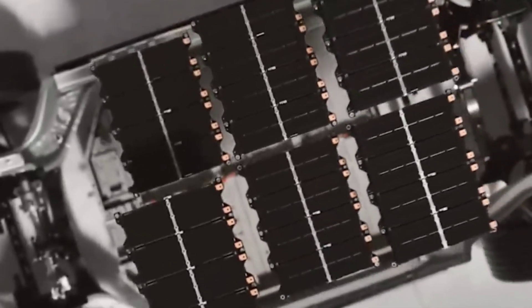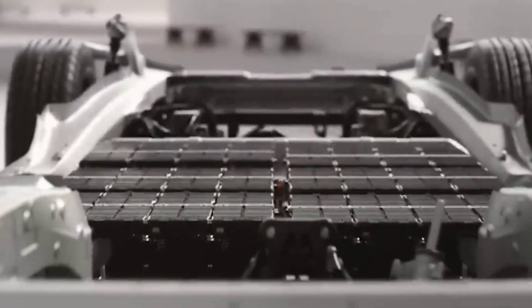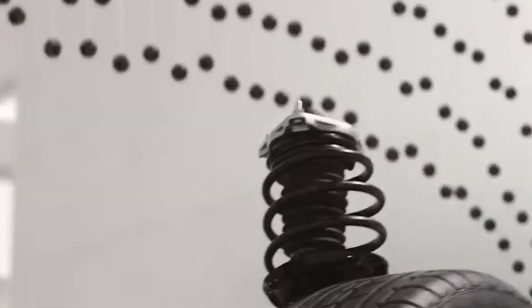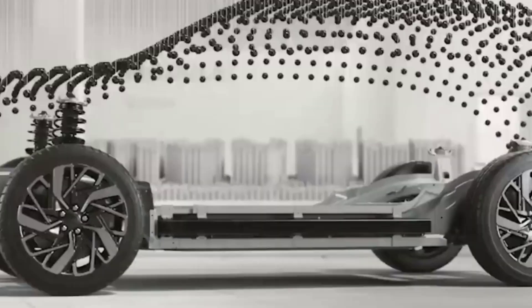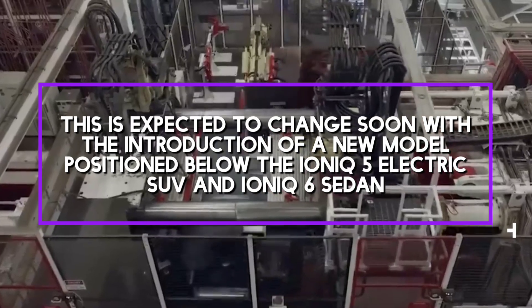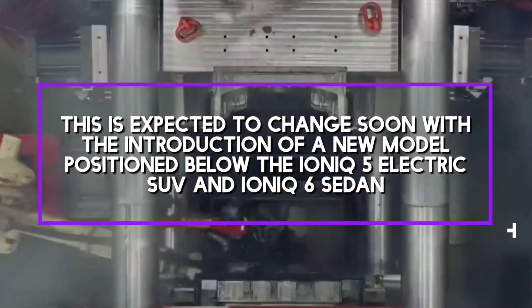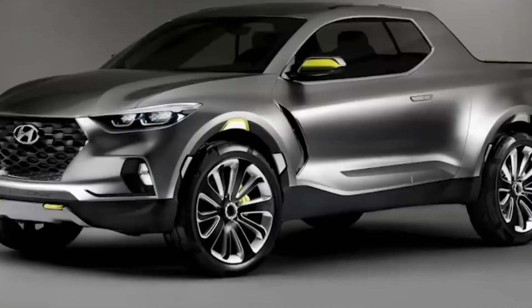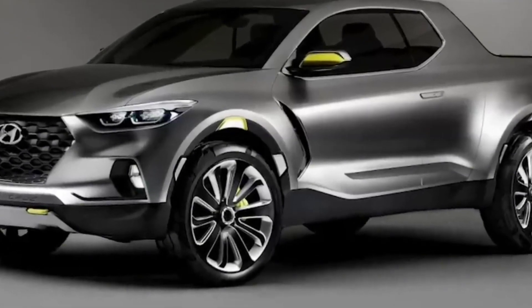Hyundai has demonstrated significant progress in transitioning to electric vehicles, outpacing many competitors. However, the company has yet to achieve the breakthrough needed for a truly affordable EV. Hyundai's EV exports have doubled over the past two years, reaching over 218,000 units in 2022.